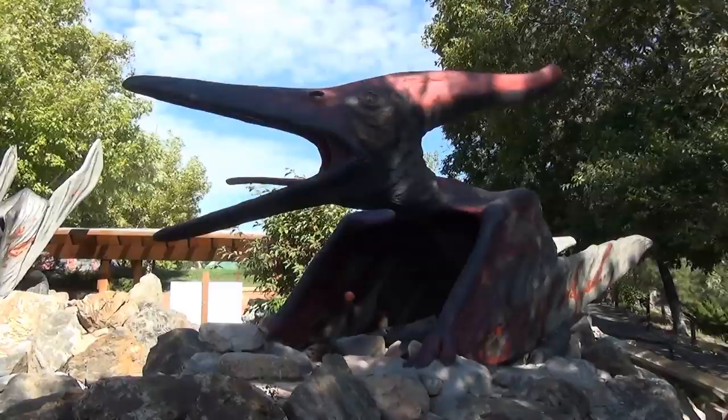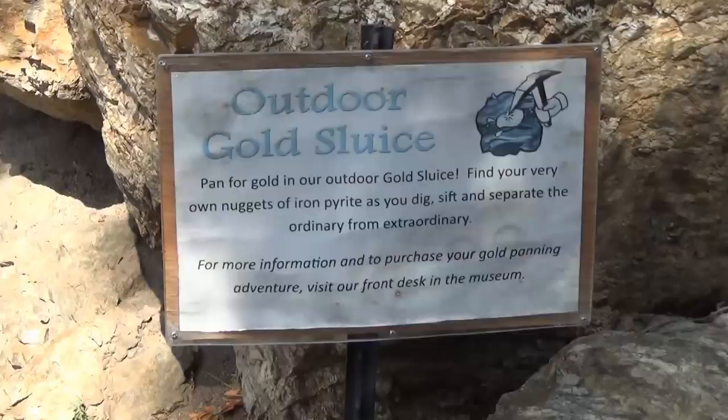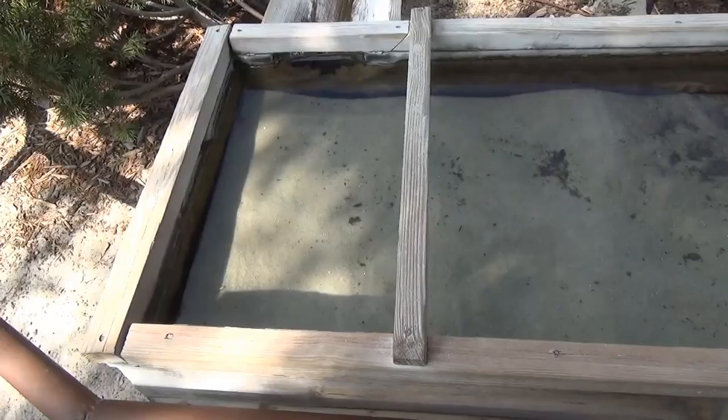But what about flying dinosaurs? Well, there are plenty of those too, such as this Pteranodon that shows a mother feeding her young. The Pteranodon display also has a bit of interactivity where visitors can dig for gold.